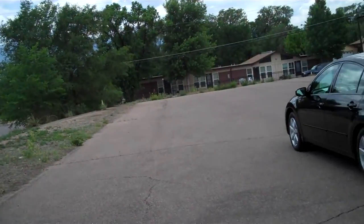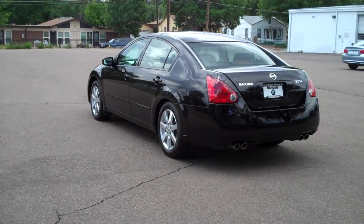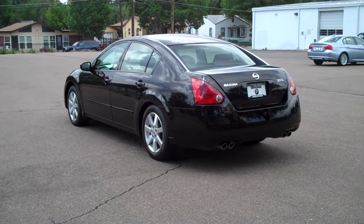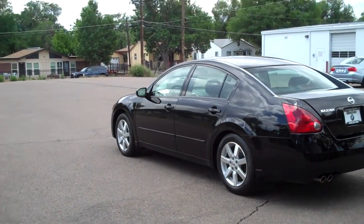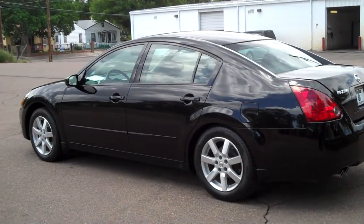Hi, Bob Evans here, Winslow BMW in sunny Colorado Springs, Colorado. What we have today is a very nice 2006 Nissan Maxima 3.5 SL. It's a black exterior over a black leather interior. It's a gorgeous little car.